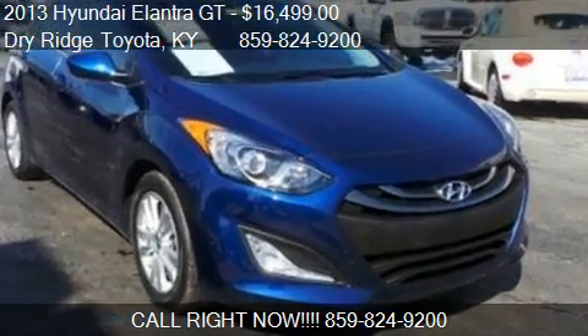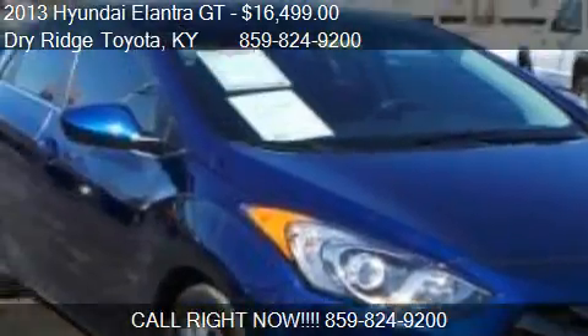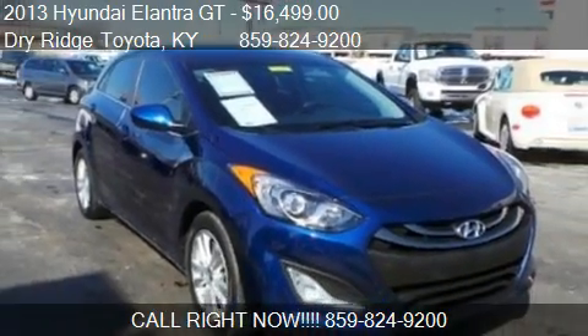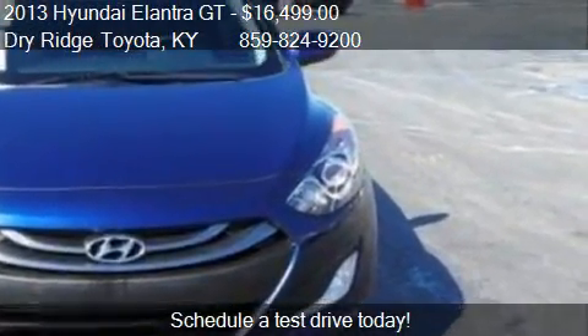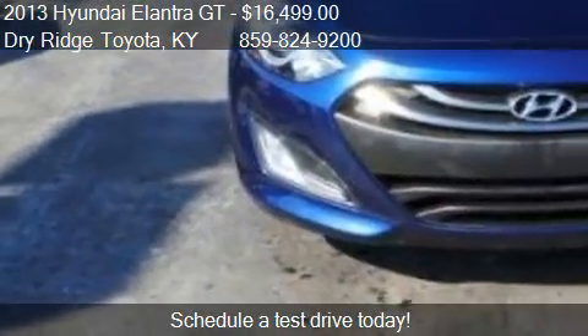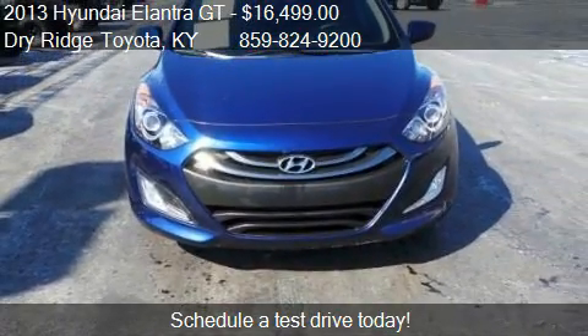This 2013 Hyundai Elantra GD is offered by Dry Ridge Pionka, priced at $16,499. This Elantra GD is ready to sell, with just over 38,600 miles.